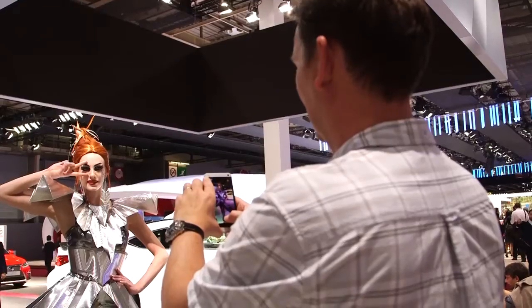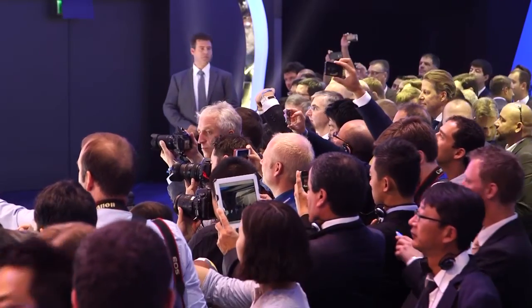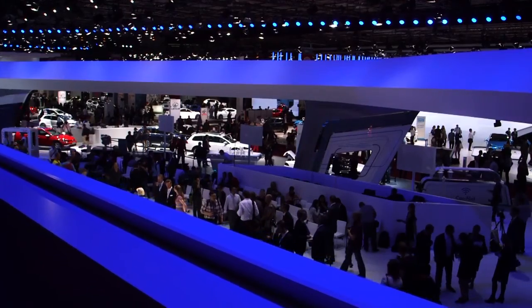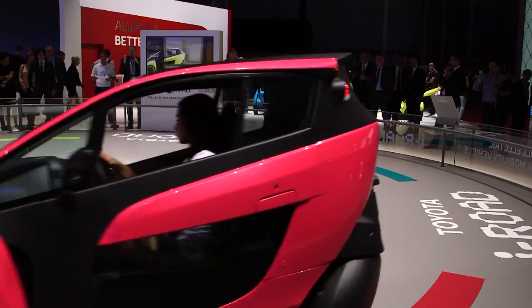Now typically at these shows you see all kinds of sexy and sleek exotic machines. But one car that really caught our attention was the Toyota iRoad. At this year's Paris show, the Toyota display became very crowded every time they displayed the funky three-wheeled urban commuter.